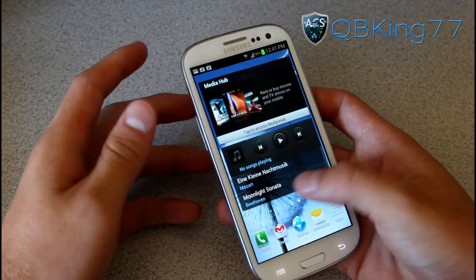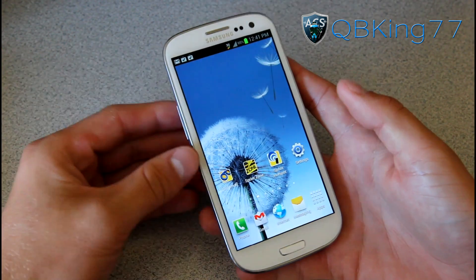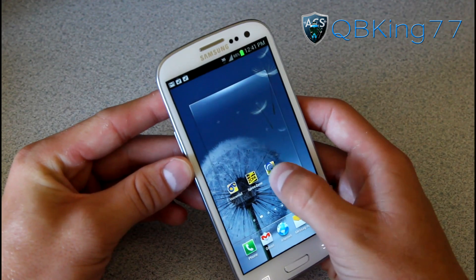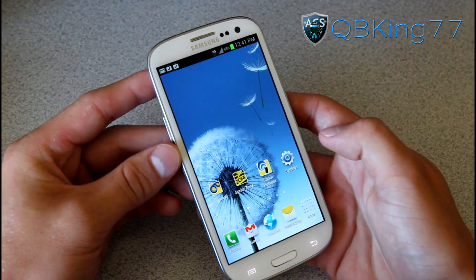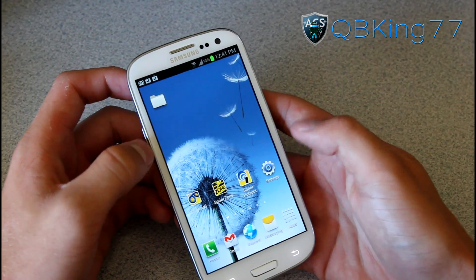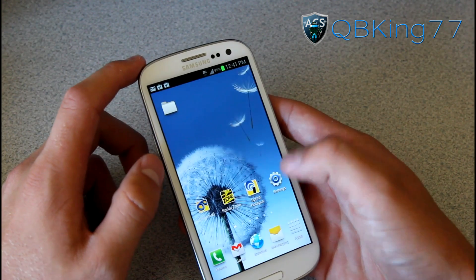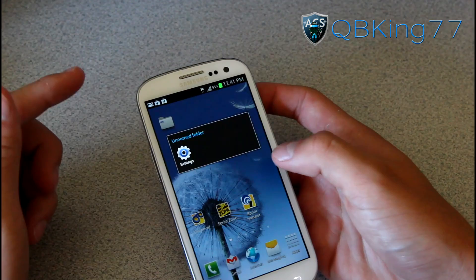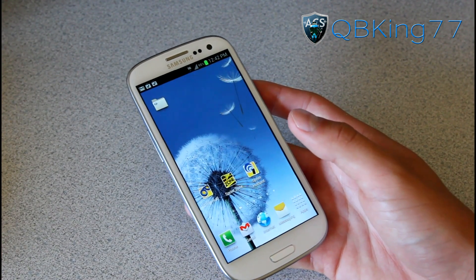One thing I definitely don't like is that the folder feature has been pretty much removed from this launcher. Normally in Ice Cream Sandwich you can drop an app on another to create a folder, but with TouchWiz you can't do that. You have to press and hold the home screen, hit 'add to home screen,' then hit 'folder.' It's a pain, and I have no idea why Samsung decided not to include that standard feature.